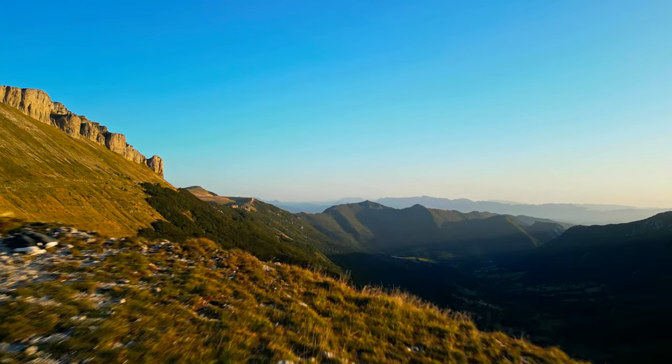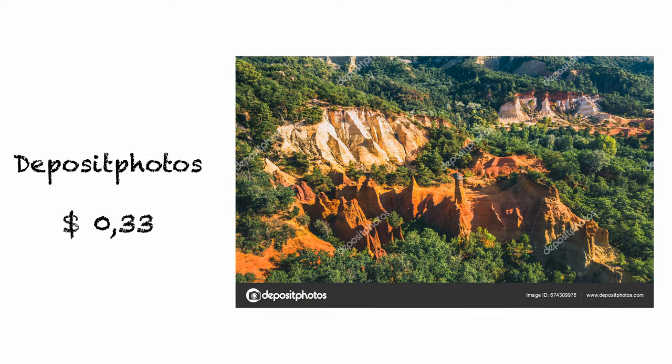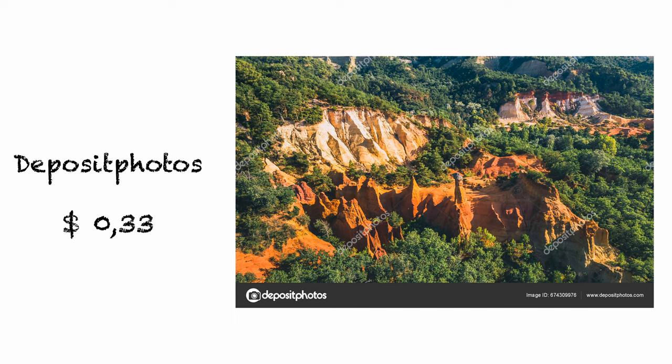Stay with me and let's get started. My least profitable agency is Deposit Photos. This time there were two photos sold: the first one is a Panoramic Top View of Abstract Landscape of Rastral Canyon in Provençal Colorado in Southern France, and the second one is a TGV Passenger Train Passing over a viaduct during sunset. This month on Deposit Photos the profit was only 66 cents.